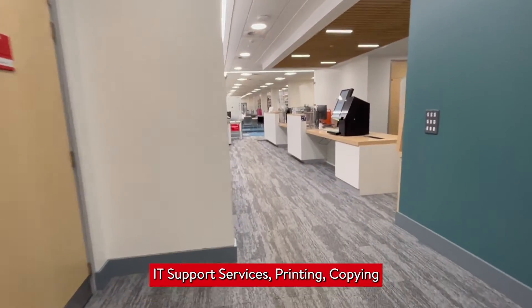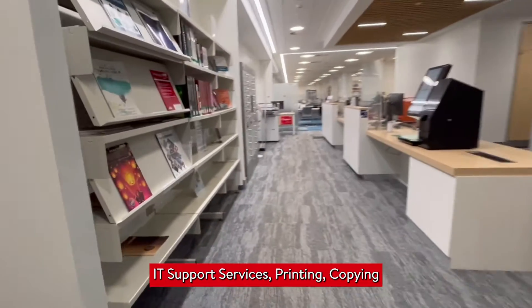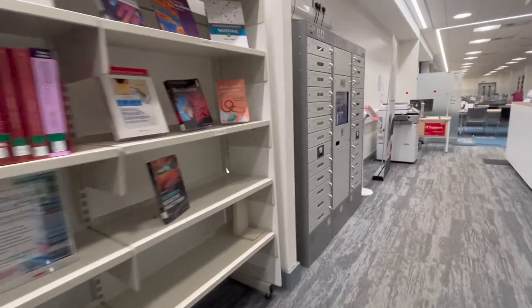Entering through, we have the IT support services, printing and copying machines, and computers available for borrowing and using in the library.